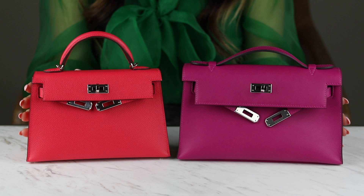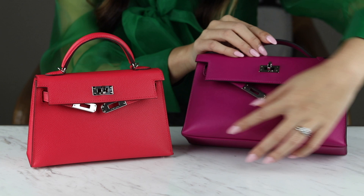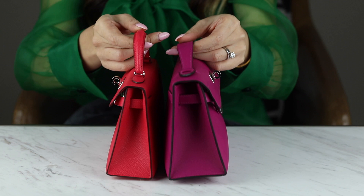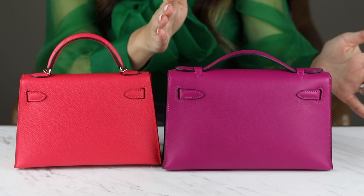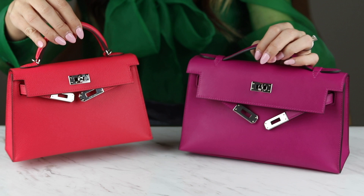So obviously there is a difference in size — there isn't much of a difference, but there is enough. I did a measurement across here and it actually measures 19 centimeters, whereas the Kelly Pochette measures 22 centimeters in length. In terms of height, you can see this is a little bit taller than the Kelly Mini. And in terms of depth, you can definitely see that the Kelly Pochette is wider than the Kelly Mini. If we go to the back, it's very similar, but you can see the difference there between 19 and 22 centimeters.